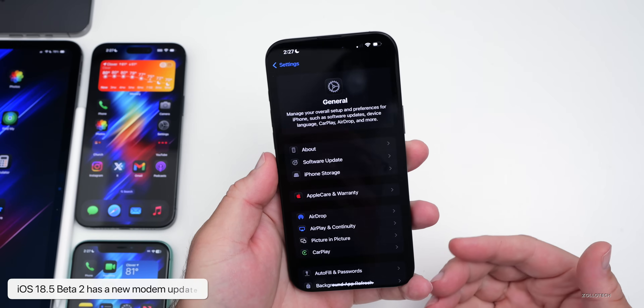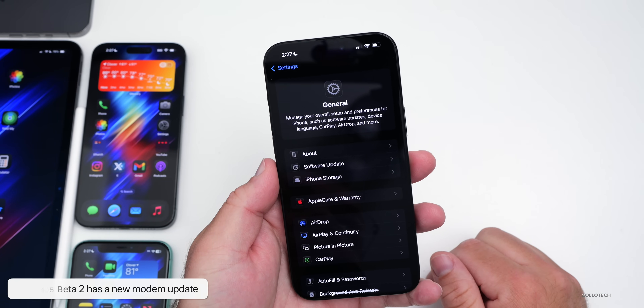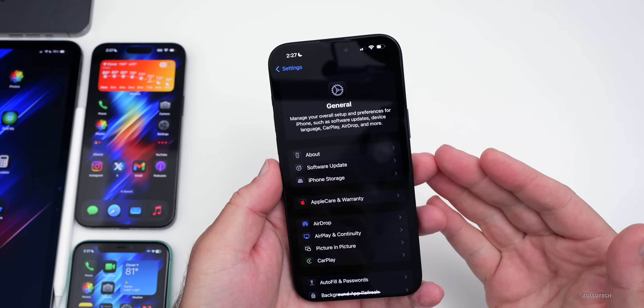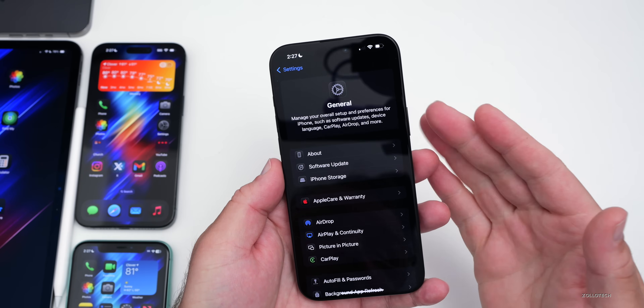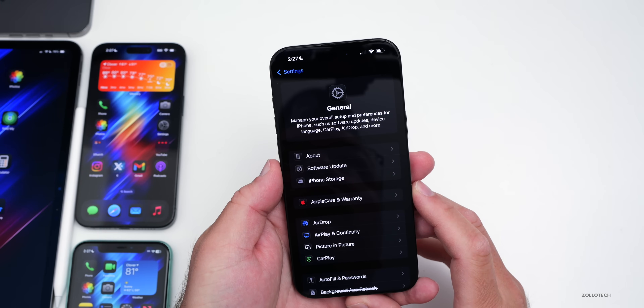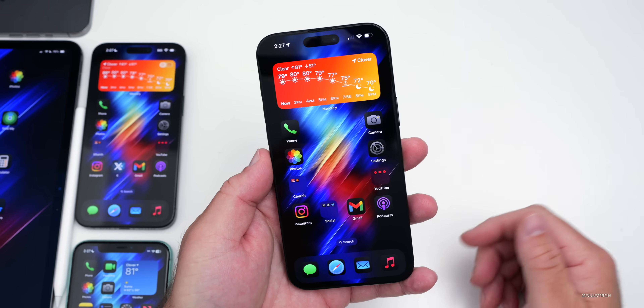As far as this update, we do have a new modem update. We went from version 1.54.01 with beta 1 to 1.60.00. That's on the iPhone 16 models, but the overall beta update number can vary depending on what you have as far as the modem update goes. As far as new features, this is mostly a bug fix, but there are a few things to note.